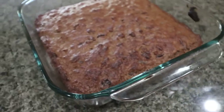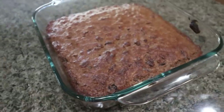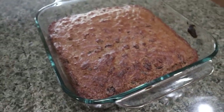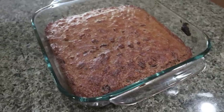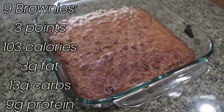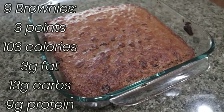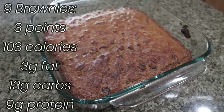Protein brownies are out of the oven! These fluffed up really nicely and smell super chocolatey. I'm thinking you could put peanut butter on these, whipped cream — you could warm them up and have a nice hot brownie full of protein. I'm really excited for these this week. I'll go ahead and put points, macros, and calories on the screen for you.